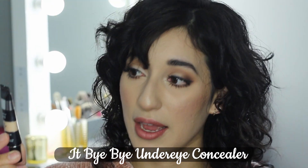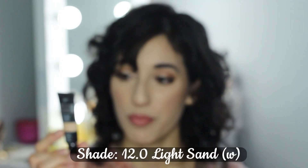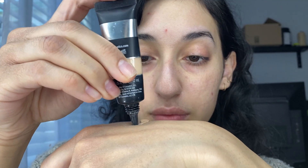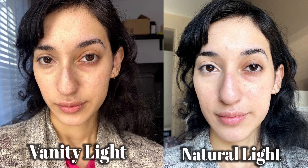Last but not least, the fifth concealer is on the higher end of the price range: the It Cosmetics Bye Bye Under Eye Full Coverage Anti-Aging Waterproof Concealer in shade 12.0 Light Sand W. This retails for $28 for 0.4 ounces. It is extreme coverage — you only need a tiny bit. It is very tacky so I personally feel like I do have to set it. It's pretty water resistant, not completely waterproof, and does last a long time. If you've been watching my channel for a while, you'll know I've been using this concealer for over a year. It's definitely one of my favorites for its high coverage, and I still haven't had the need to replace it.